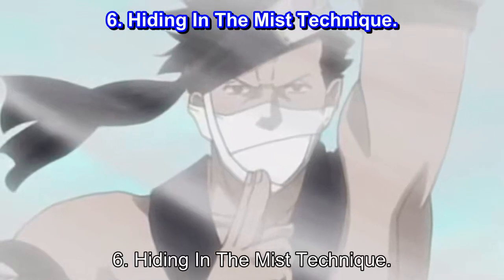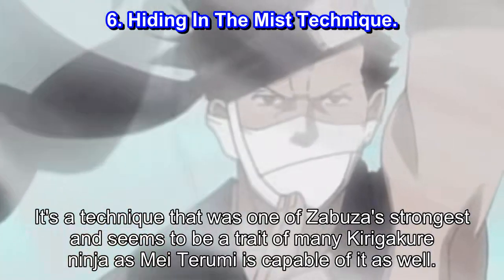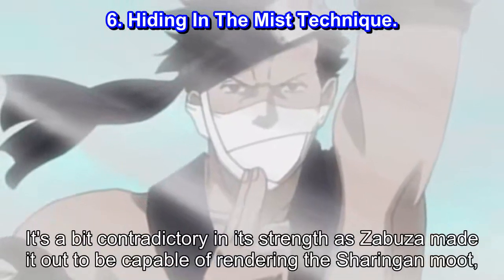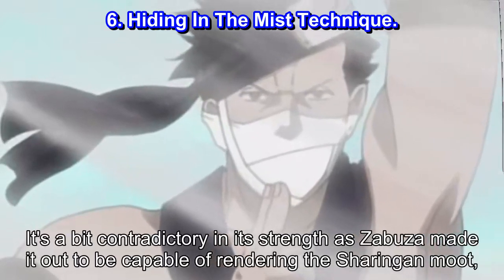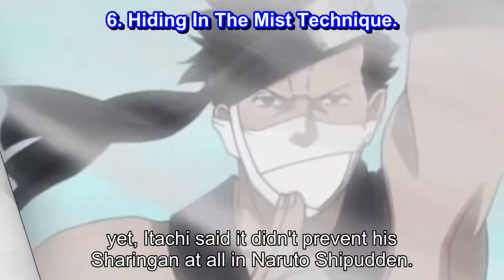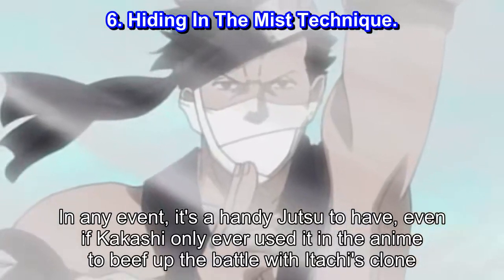Number 6: Hiding in the Mist Technique. It's a technique that was one of Zabuza's strongest and seems to be a trait of many Kirigakure ninja, as Mei Terumi is capable of it as well. It's a bit contradictory in its strength, as Zabuza made it out to be capable of rendering the Sharingan moot, yet Itachi said it didn't prevent his Sharingan at all in Naruto Shippuden. In any event, it's a handy jutsu to have, even if Kakashi only ever used it in the anime to beef up the battle with Itachi's clone.